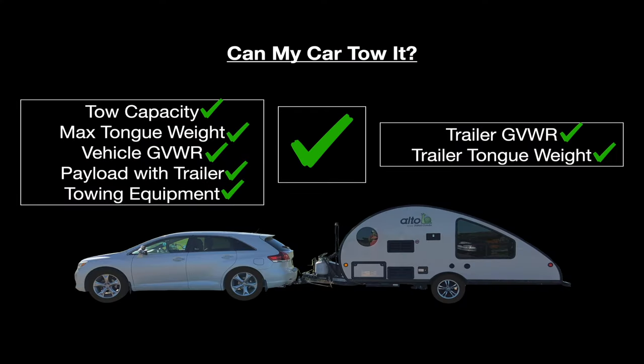I'm happy to report that yes, my Toyota Venza can tow the Safari Condo Alto. The Toyota's tow capacity, max tongue weight, vehicle GVWR, payload, and towing equipment are just enough to handle the trailer's GVWR and tongue weight — but it was a squeaker on tongue weight because of the Venza's low payload. Check all of the numbers for your own tow setup; your tow capacity is ultimately decided by the lowest-rated component you're using. Keep your family and everyone else safe out there on the road. If you like this video, please hit like and subscribe. We'll see you on the next one — stay safe out there.